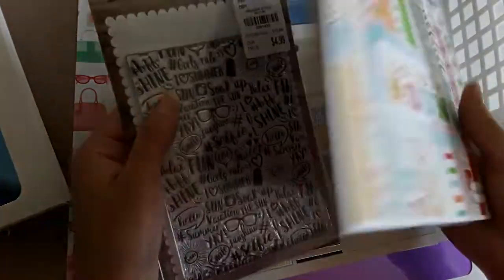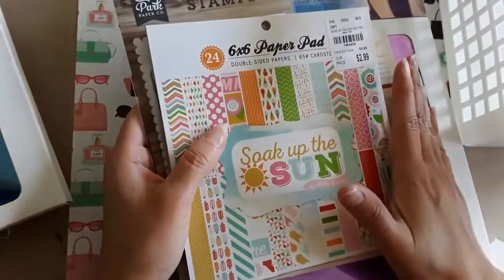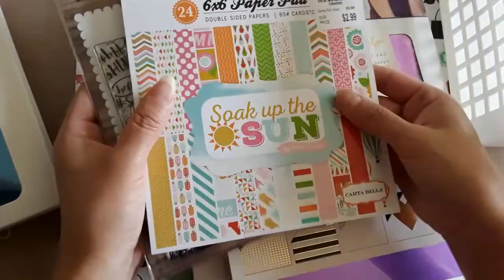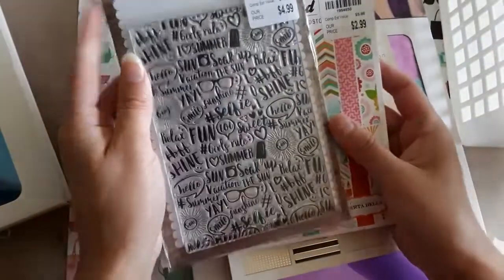Hey everyone, this is Cindy. Thank you so much for watching. I do have a Tuesday Morning haul, but first I want to say who's the winner of this paper pack and this beautiful stamp set.